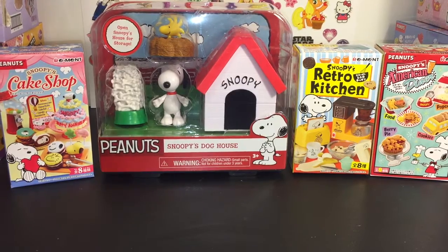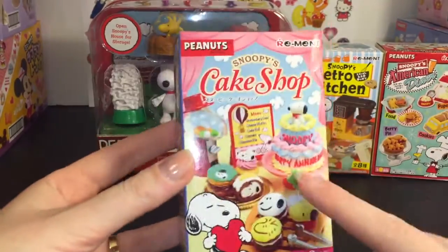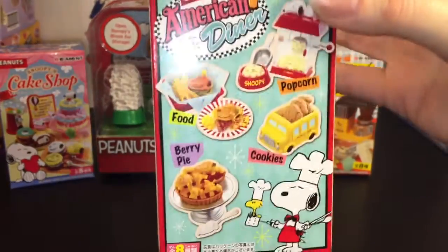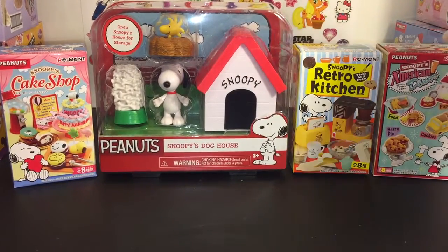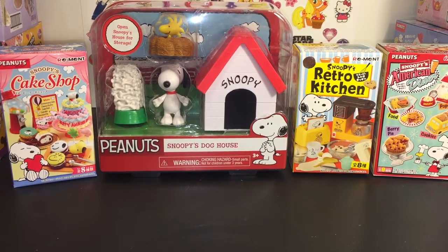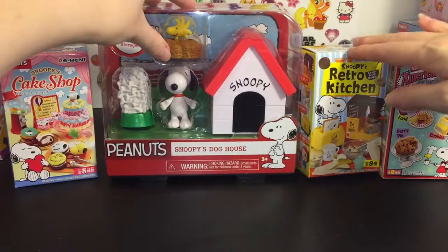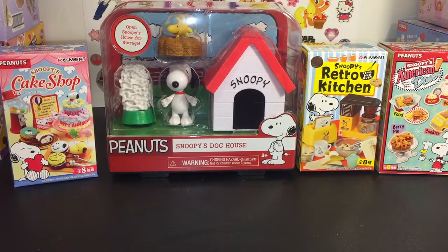I love Re-ment and they actually make three different Peanuts inspired or licensed sets. I have one of each: Snoopy's Cake Shop, which is adorable because it's all sweet treats; Snoopy's Retro Kitchen, which is the newest one; and Snoopy's American Diner, which is an older one I've never completed. I also have a cute little action figure set with Snoopy, Woodstock, his dog house — and I'm hoping those little figures will be perfect size for my Re-ment. So we shall find out. Let's go ahead and get this video started!